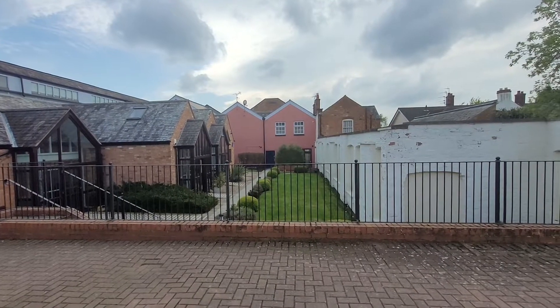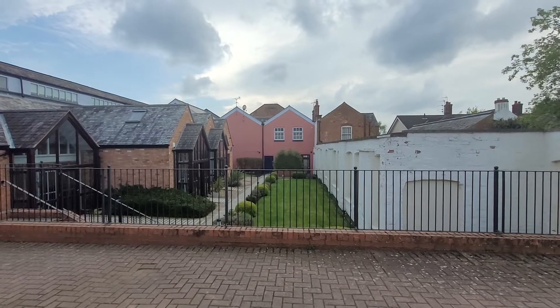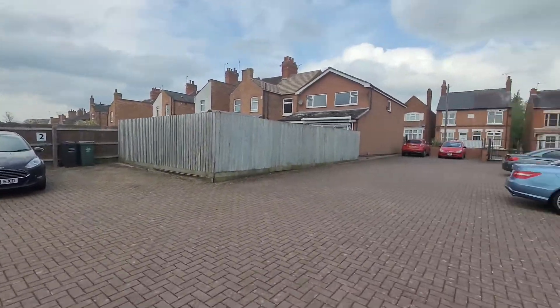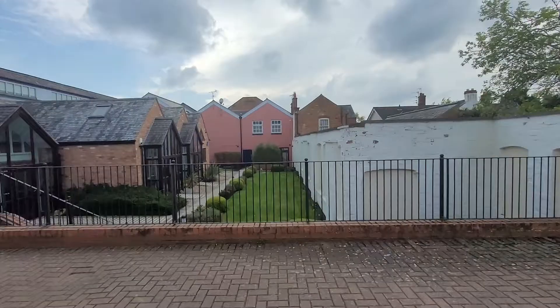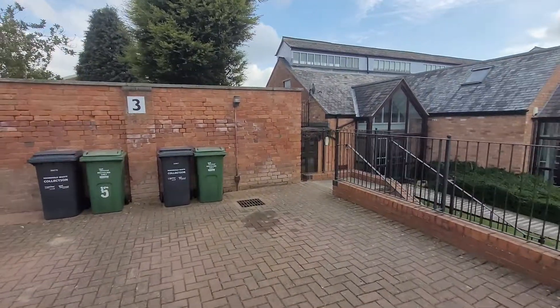Good morning and welcome to another Tranquility Homes virtual tour. Today we're bringing you a property at the Shoemakers of Forest Gate in Anstey. The property has a security gate, so a nice secure location, and it has a designated parking spot. Today we're looking at number 11. So let's have a little look.